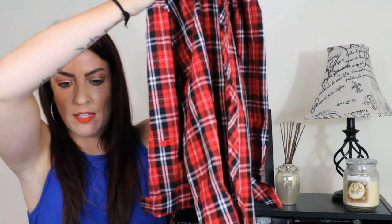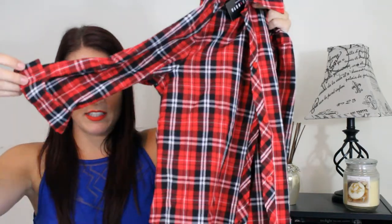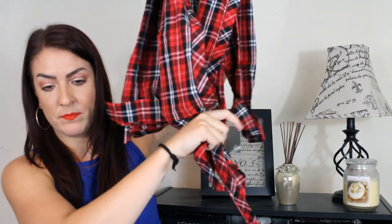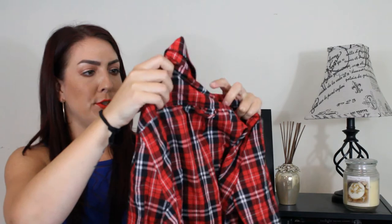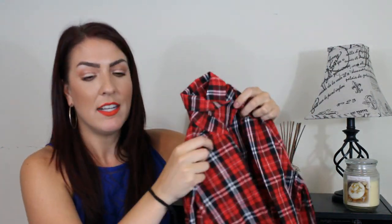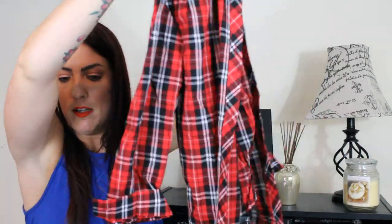Next I got another flannel shirt, but this one is more of a going-out type top. It's called the American Summer Plaid Crop and it's in red. I got it in a small and it was $19.99. It's another button-up, but this one is actually three-quarter length sleeves — not full length like the other one — and it ties right in the front. It has a little ruched back, so you tie it and it becomes like a crop top. It's not a super crop, but it is crop style.